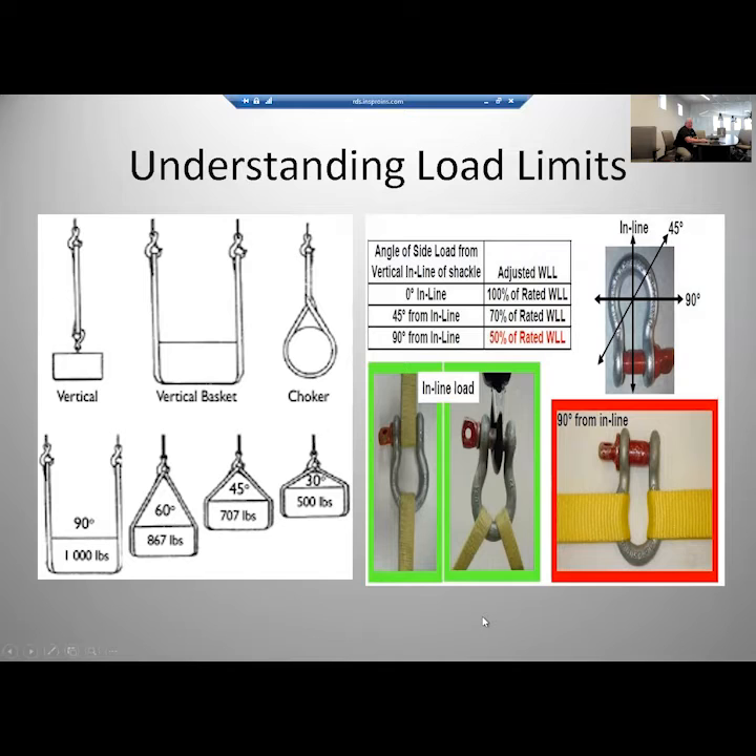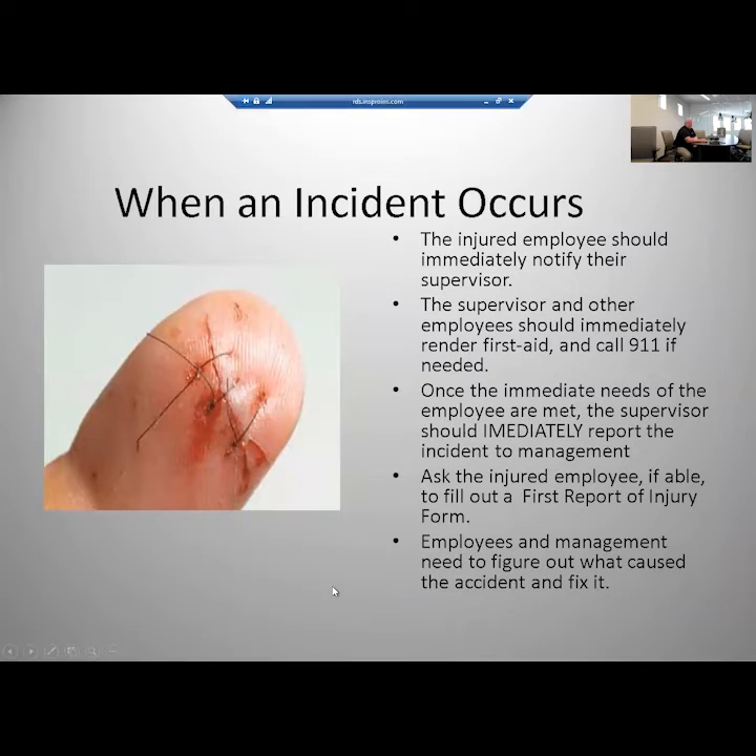If you get injured on the job, tell your supervisor immediately. Even if you think it's minor, report it. Insurance companies do not like late-reported workers' comp claims and they will make your life miserable if you don't get it reported on time. Make sure injuries are reported immediately, get the employee taken care of, get the paperwork sent in, then sit down as a group to figure out what went wrong, what caused the injury, and fix it so it never happens again.